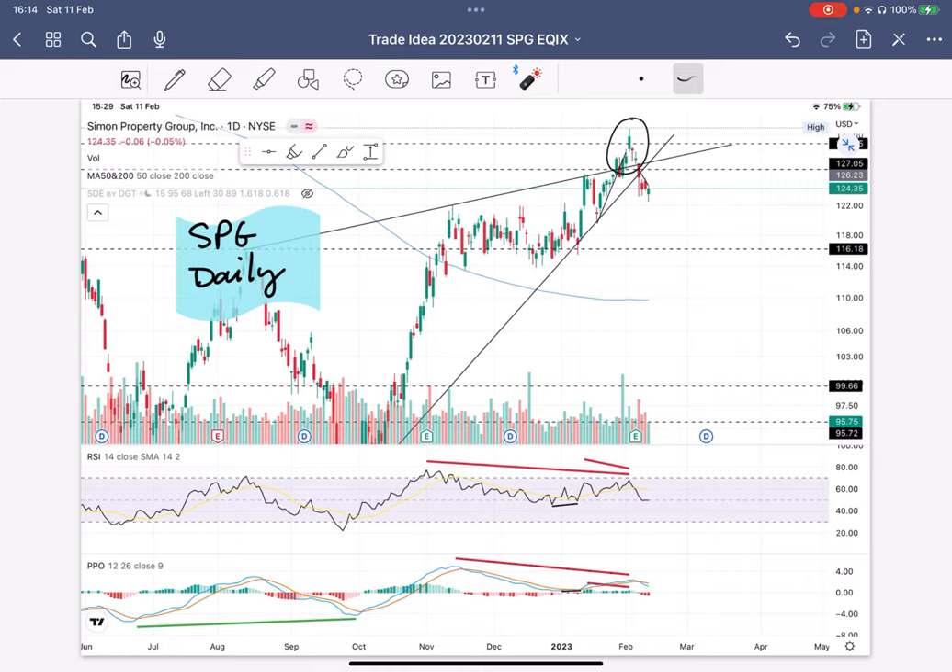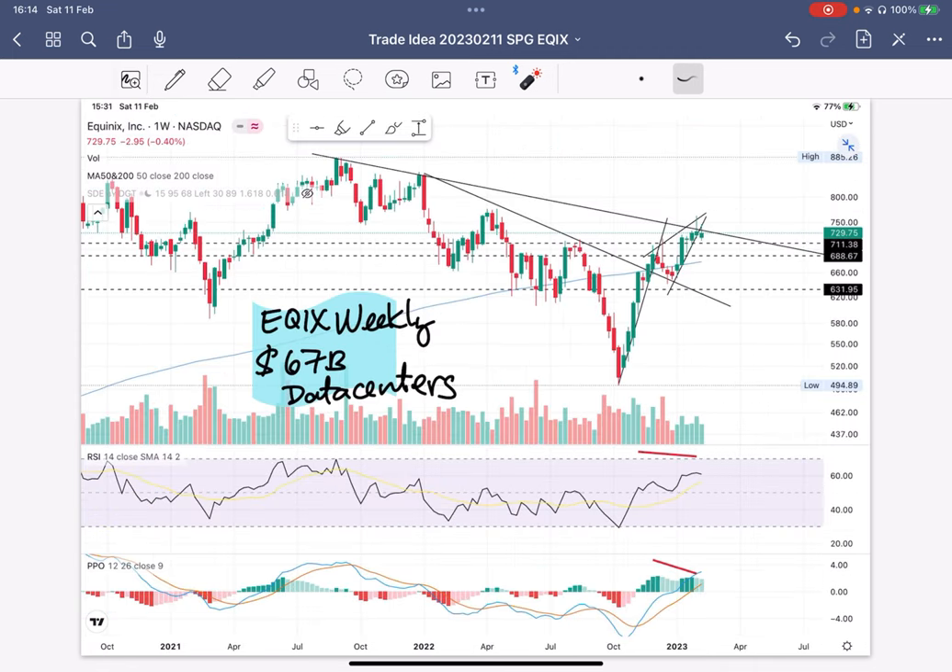EQIX is Equinix. It's an investment trust for data centers. What you see here is this downward trend line. Up here, these little circles are where price got rejected off that trend line. In recent weeks, price hit it, made a couple attempts, and has failed.